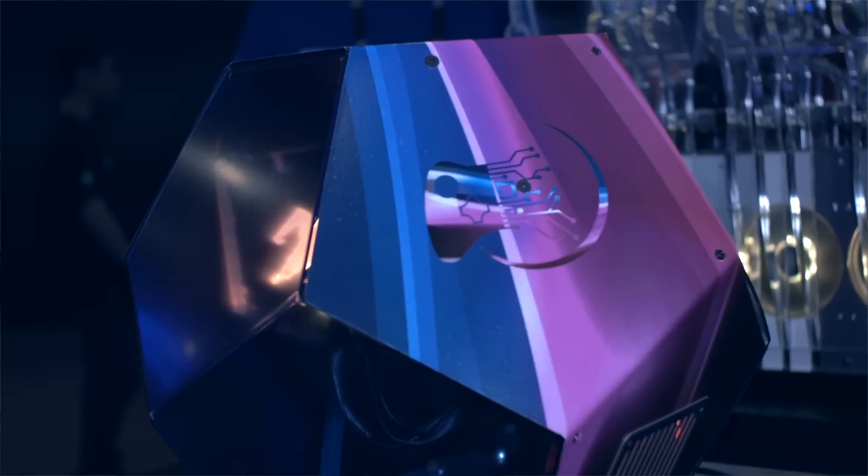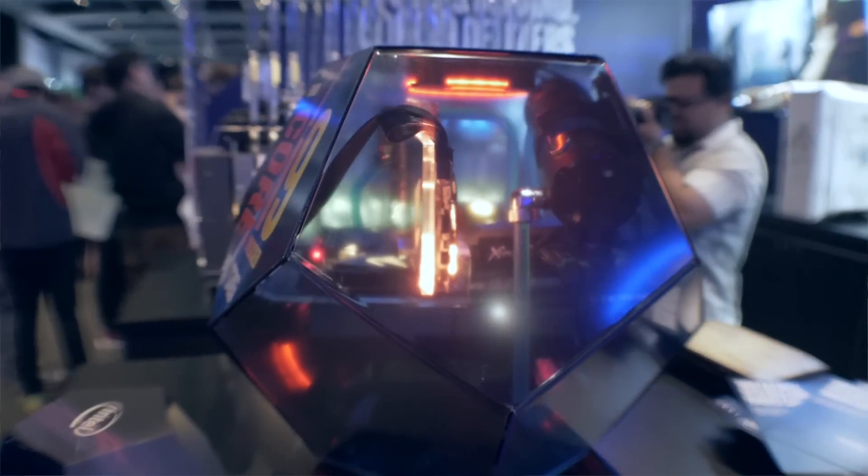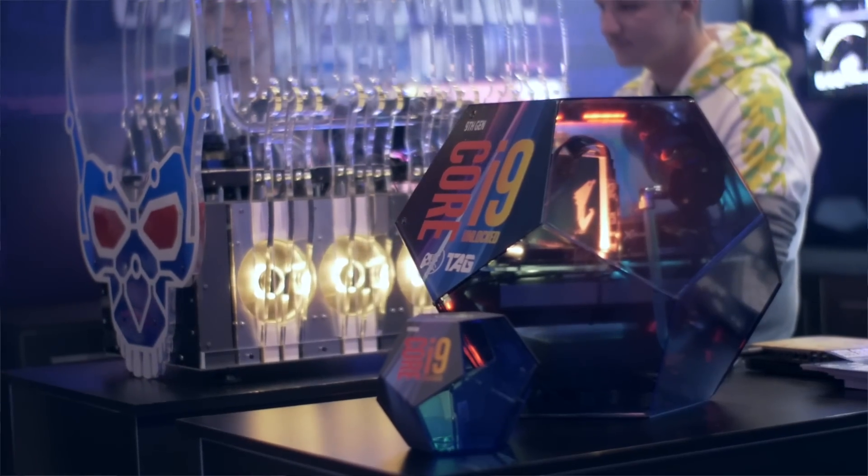Working with two different materials is tricky — aluminium springs back a little when you bend it, and Perspex is very difficult to get at a precise angle; you have to cool it very carefully so it stays clear. The craftsmanship and inspiration behind this thing is just spectacular.